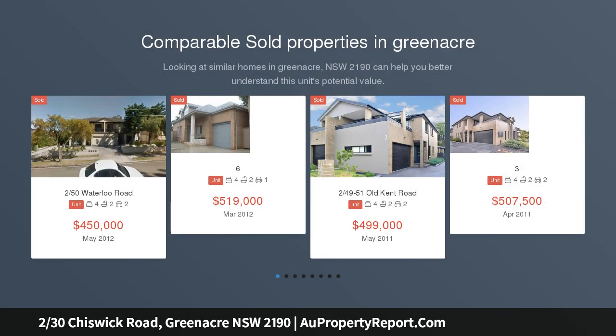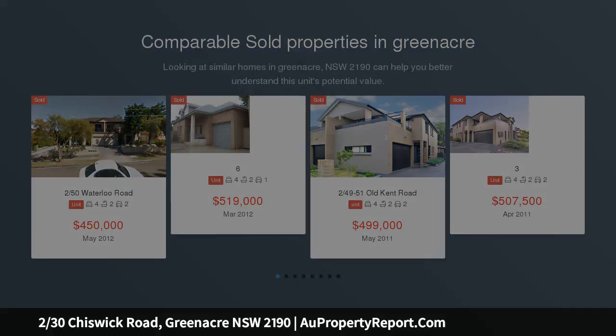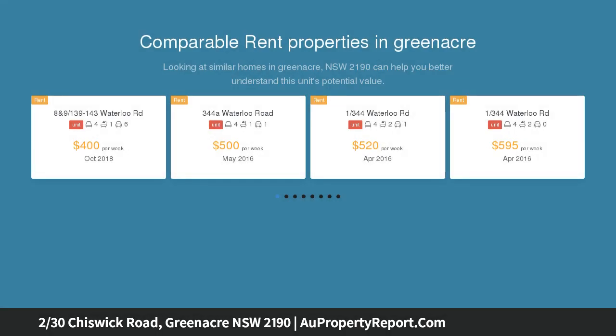Highly motivated vendor, could be sold prior to auction. Inspection is highly recommended. Astute buyers and investors, don't miss out on this excellent opportunity.